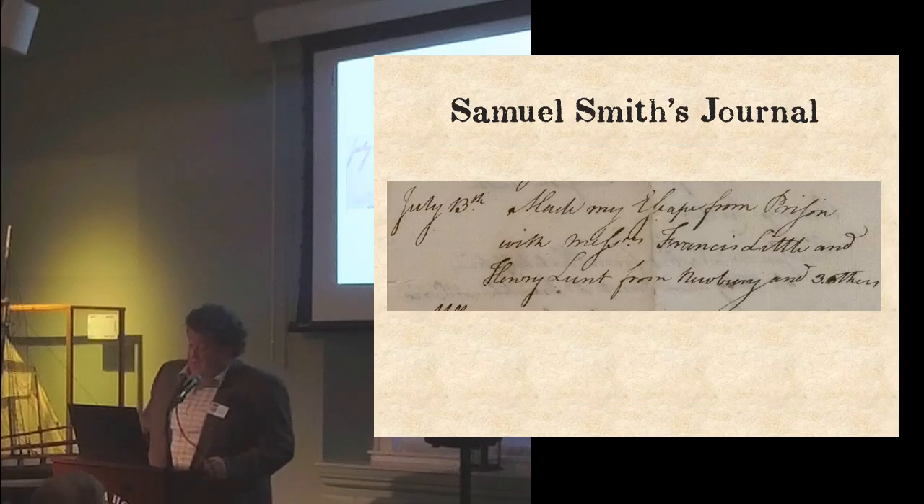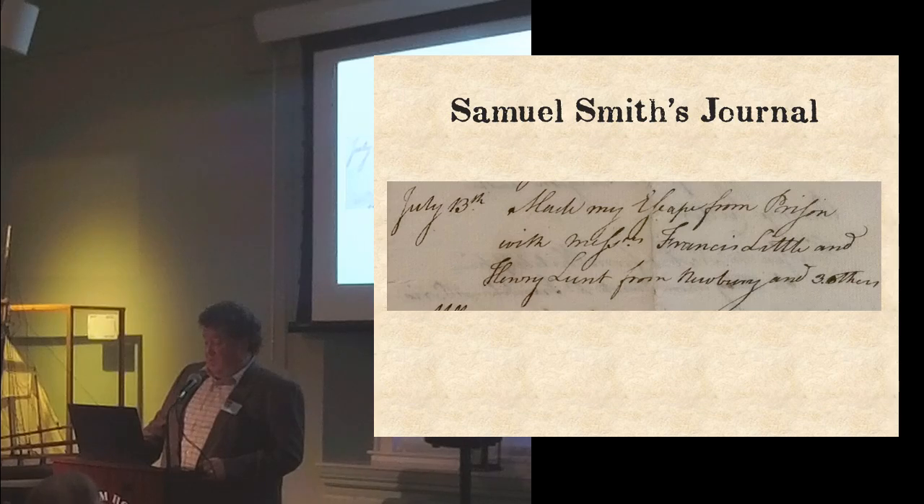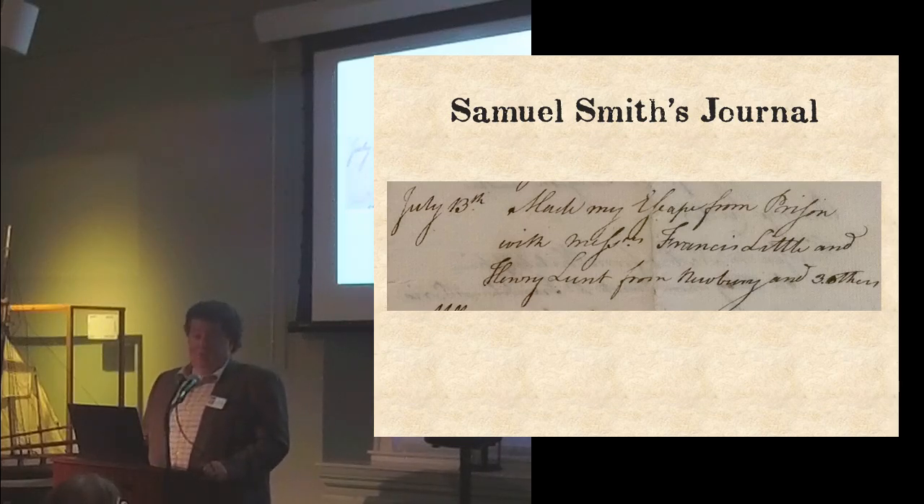Luckily for Samuel Smith, on July 13th, as his journal says, he 'made my escape from prison' — with Mr. Francis Little, Henry Lunt from Newbury, and three others. Cutler's diary adds detail: on July 13th, between 3 and 4 o'clock in the morning, Mr. George — confined in the black hole — Henry Lunt, who was in the Itchy Prison, a separate building for prisoners with mange, Dr. Smith, Francis Little, and two others in the hospital made their escape through a vault drain. That couldn't have been pleasant.